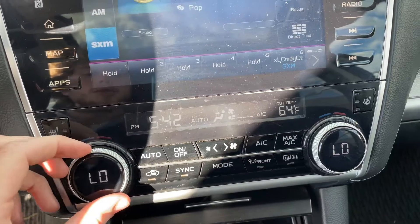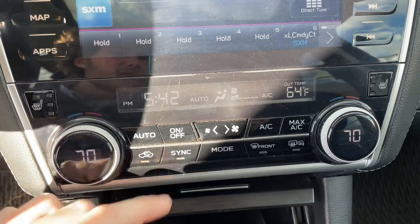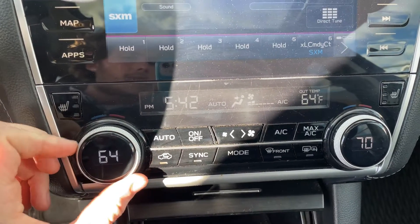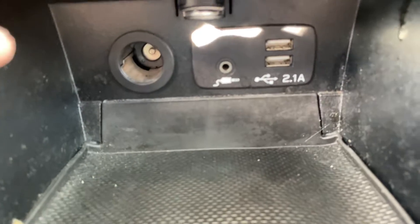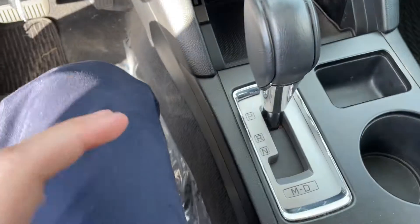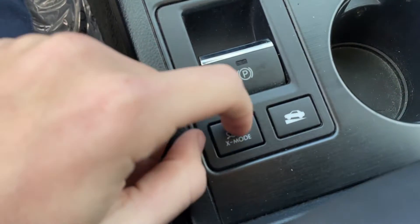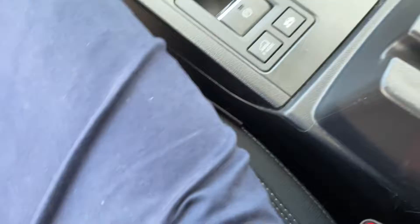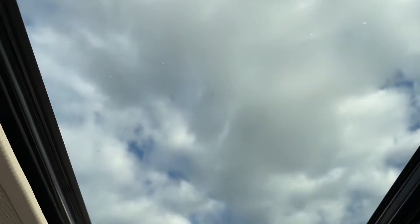Basic air controls right here with the little screen that will display them, and it also has dual climate, which is definitely a bonus. If I turn sync off, it can be 64 on one side and 70 on the other — that's always a nice feature. You got two USB ports down here, an aux port, a 12-volt plug-in, and a little bit of storage. You got your gear shifter, e-brake, classic Subaru X-Mode, hill assist, a big center console with another 12-volt plug-in, and a sunroof to let in natural light.